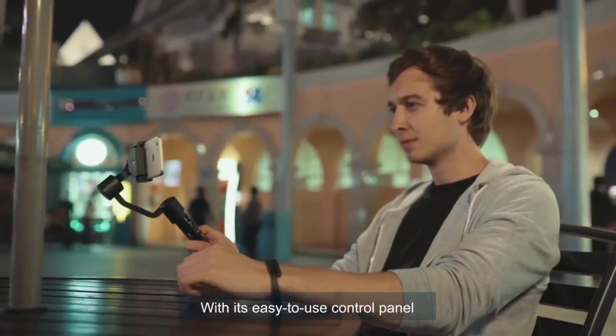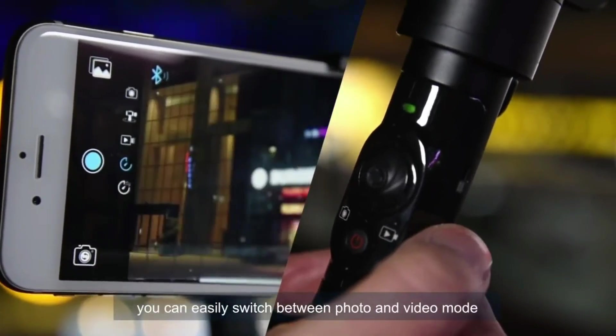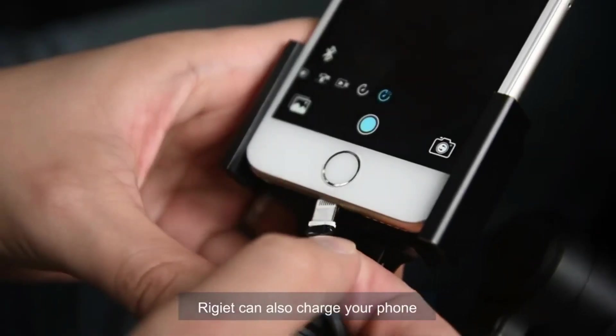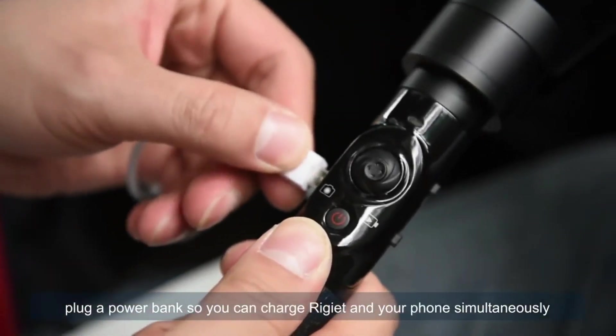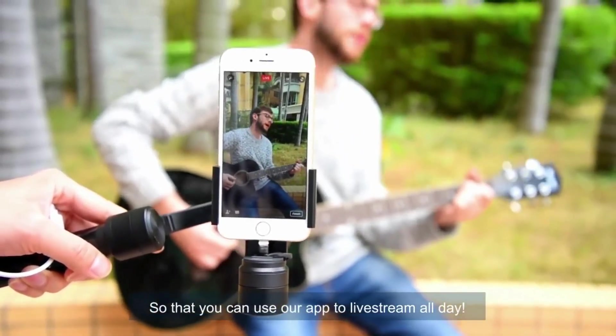With its easy-to-use control panel, you can easily switch between photos and video mode, front and rear camera, and zoom in and out. Regiette can also charge your phone. Or even better, plug in a power bank so you can charge Regiette and your phone simultaneously, so you can use the app to live stream all day.